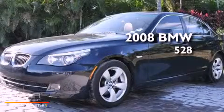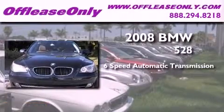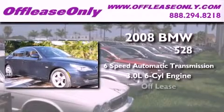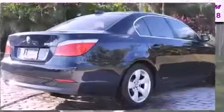This is a 2008 BMW 528. This car has a 6-speed automatic transmission, a 3.0-liter inline 6-cylinder engine, and having just come off lease, this BMW is in like-new condition.